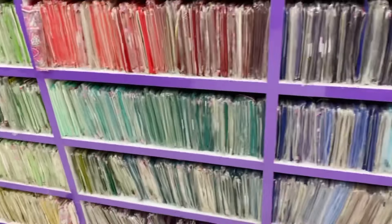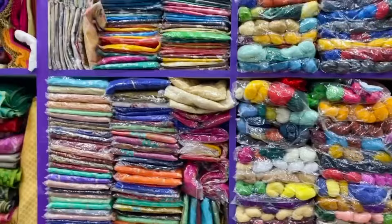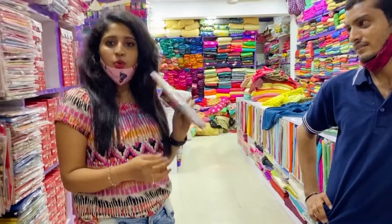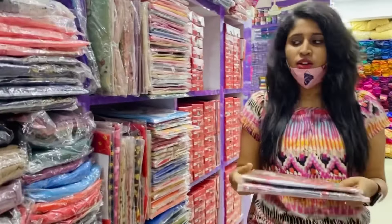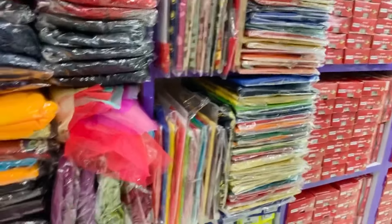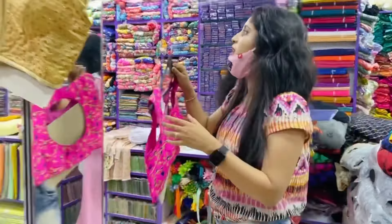They also have blouse pieces, lining, stallion, and all the materials. We can shop for ready-made blouses here. Ready-made blouses start from 195 rupees. Printed blouses range from 500, 600, to 770 rupees. This is without padding. Padded blouses are also available here — not called bodu — with amazing designs. So this is the design of the blouse. You can also stitch all the blouses, and ready-made blouses are available.